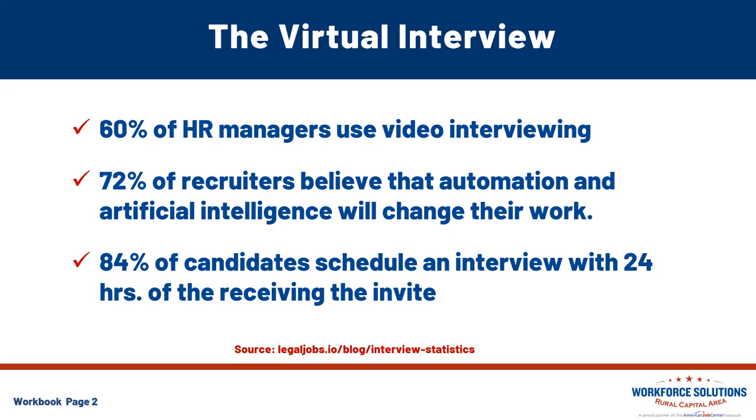A couple of tips when you're on these platforms: one thing that will allow you to watch yourself — the view of you — I recommend turning that off, because you're trying to make eye contact with the camera and answer your questions, and you tend to look at yourself more. I highly recommend that once you find out what particular platform your employer's utilizing, you go to their website and get familiar and do a couple of dry runs through it so that you're comfortable navigating.